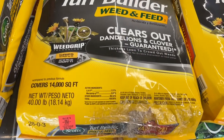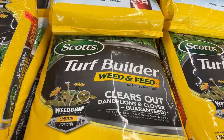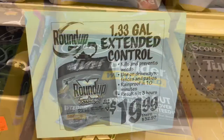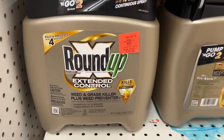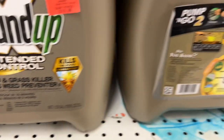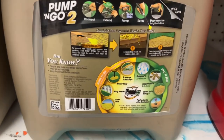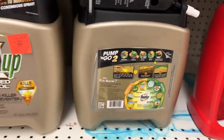The Scott's Weed and Feed controls over 50 lawn weeds and is usually $74.99 at other stores. This is the 1.33 gallon of Roundup Extended Control for $19.99. It kills and prevents weeds and can be used on driveways, fences, and patios. It's rainproof in about 10 minutes and you get results in about three hours — it's usually $32.97 at other stores.